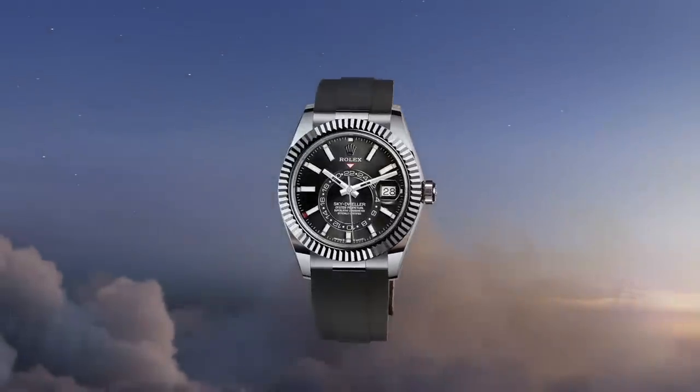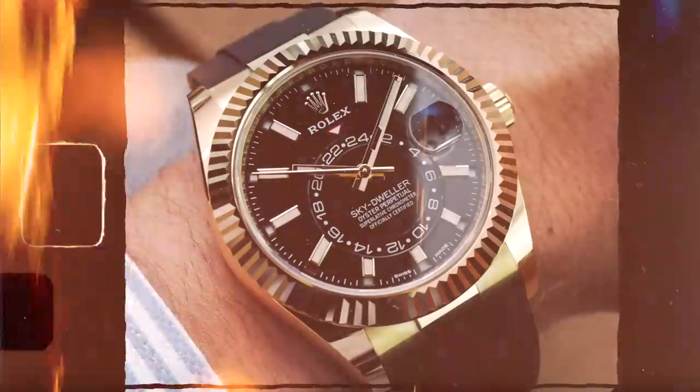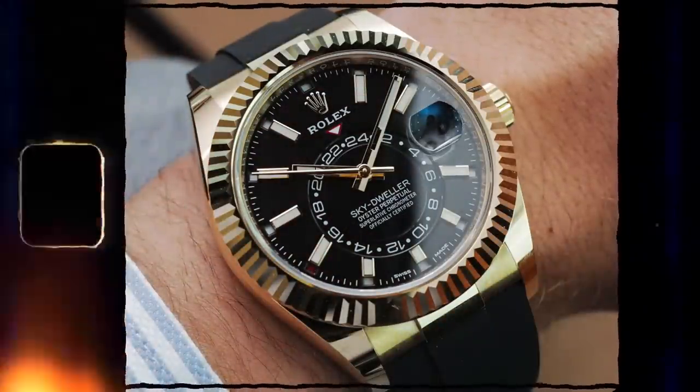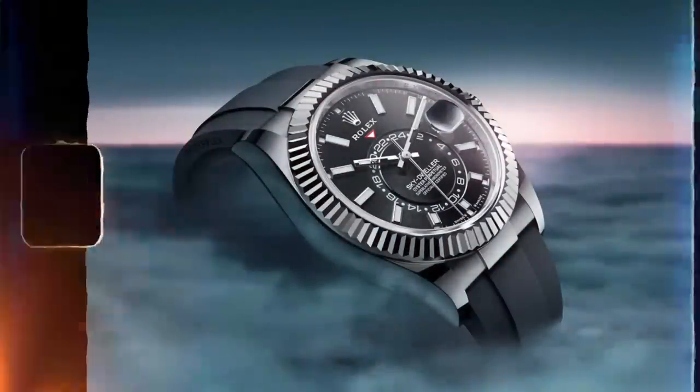Another new Sky Dweller model is the white gold on the Oyster Flex rubber strap - a stealth wealth watch. I'm not too sure how that'll be received in the market because all the current rose gold and yellow gold Sky Dwellers on the Oyster Flex bracelet are actually underlist for us to buy and sell. It's a bit of a strange move from Rolex. It's going to have a mega high RRP - probably late 30s - and I'm not sure it's going to be in that much high demand because it's a white gold Sky Dweller Oyster Flex.